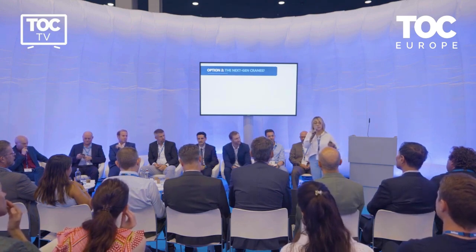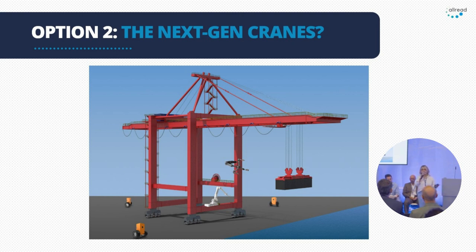We have another option too. What about replacing old cranes with the next generation cranes, such as the ones that we saw in the Port of Rotterdam yesterday? Some of us saw it. These are fully automated and autonomous, but some of the ports and terminals cannot afford that.